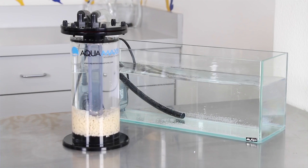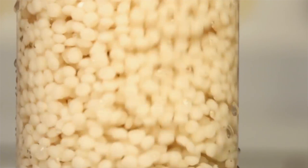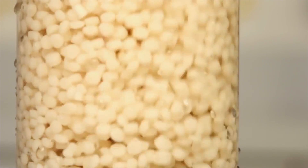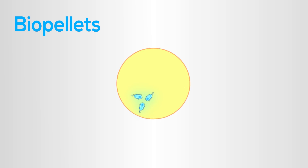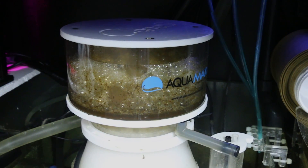Biopellets are a solid form of organic carbon, designed to slowly feed denitrifying bacteria inside of a reactor. The pellets provide a food source and a place for the bacteria to grow. The pellets are tumbled heavily to constantly slough the bacteria growth, which then exits the reactor and is removed via a protein skimmer. This method is similar to carbon dosing but is done inside of a reactor. Proper water flow through the reactor and a very efficient protein skimmer are crucial for this method to be effective.